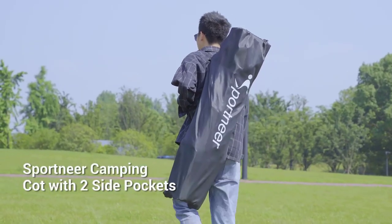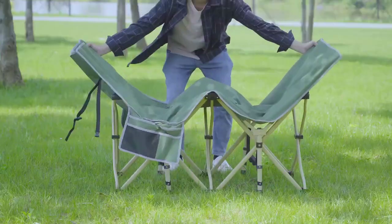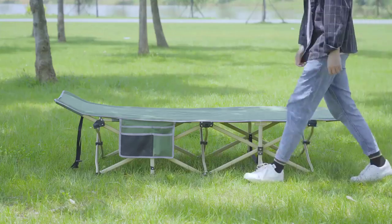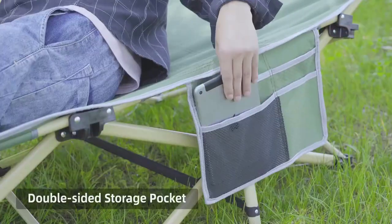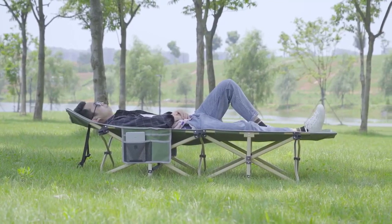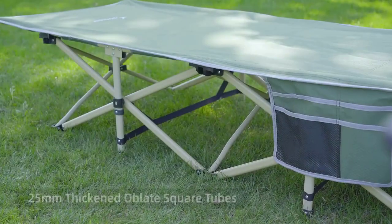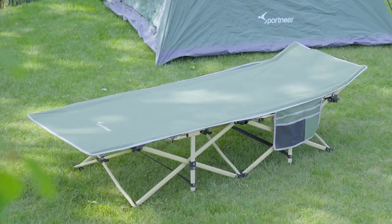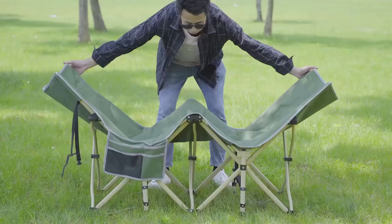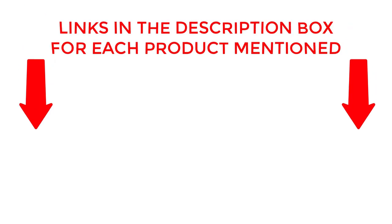Introducing the Ultimate Guide to Camping Comfort. Discover the best camping cots of 2023 in our expertly curated list. Sleep better than ever before with these top 10 camping cots that offer unrivaled support and durability. From compact designs to luxurious options, we've got you covered. Join us as we explore the features, pros, and cons of each cot, ensuring you make the perfect choice for your outdoor adventures. If you want to know about price and other information, be sure to check the description. So without any further delay, let's jump into the video.